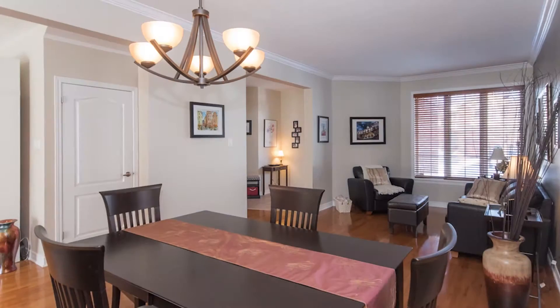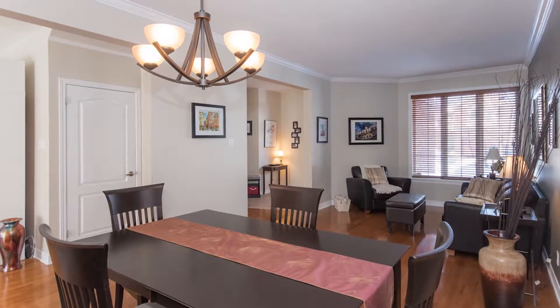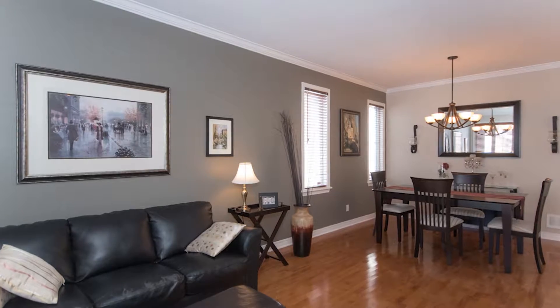Beautiful living room and dining room open with crown moldings, beautiful picture window on the front and really spacious. This home has actually had a four foot addition on the back so it's larger than most of these Richcraft models.